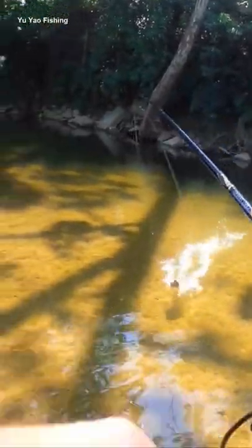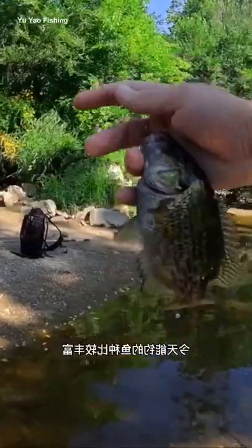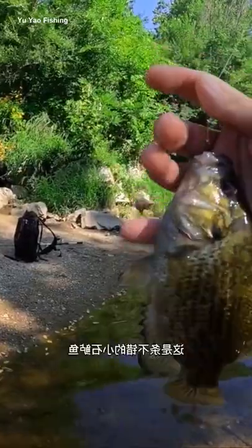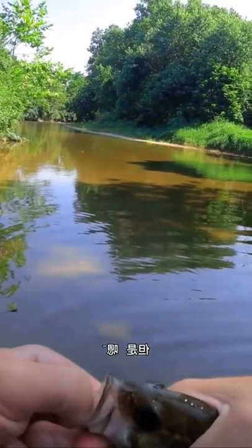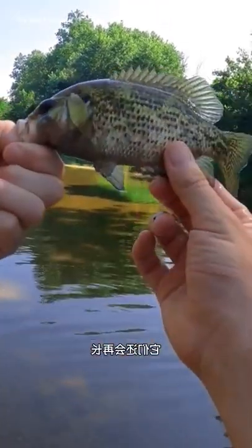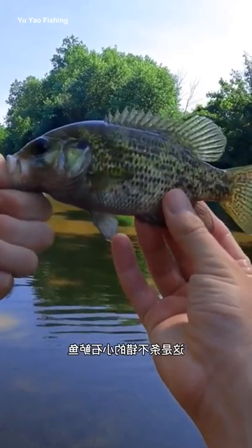No, it's not — it's a rock bass. It's just a multi-species day today. That's a nice little rock bass. Rock bass are fun to catch. They're not really hard fighters, not like a smallmouth, but they do get bigger than this. They don't get very long, but they get chunky. That's a decent little rock bass there.